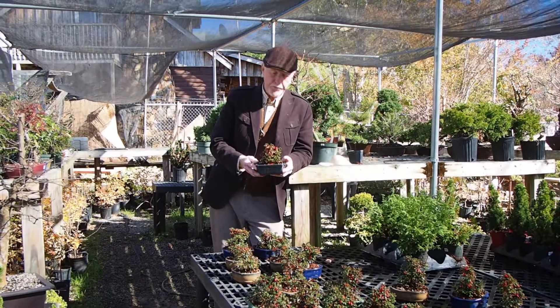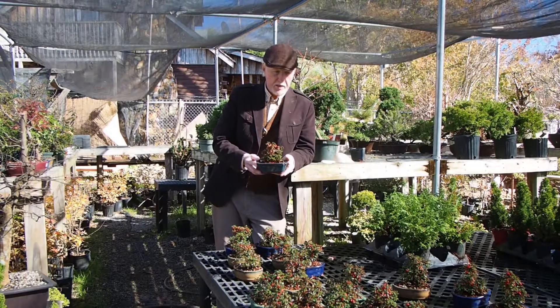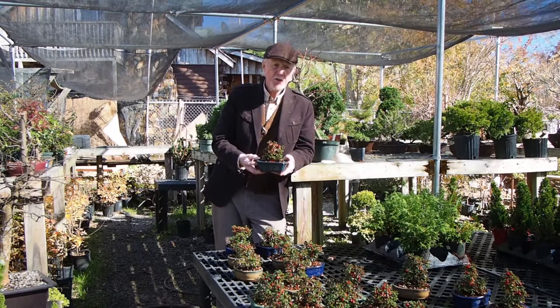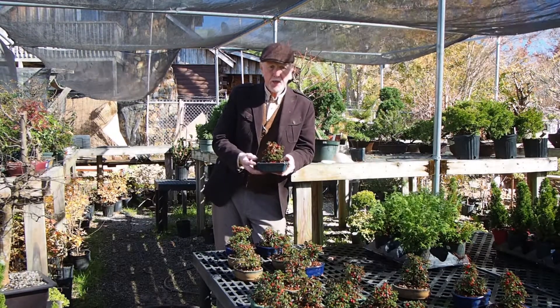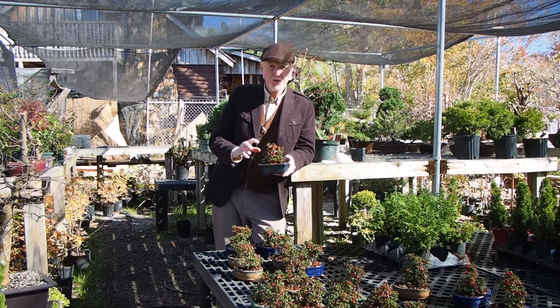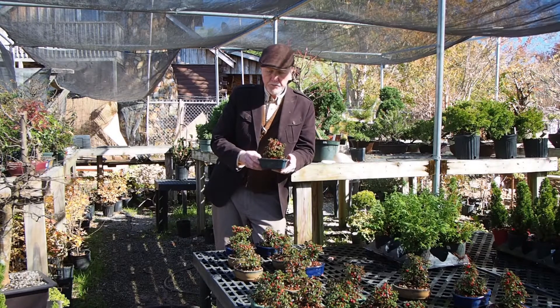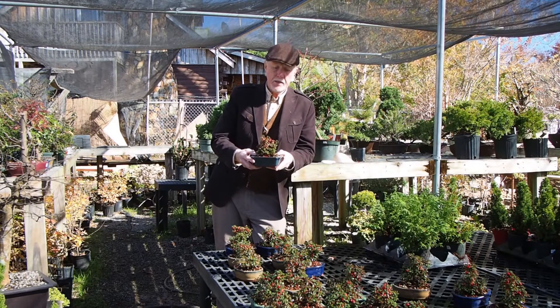These are cotoneaster — a favorite for the last several years. Fortunately, they do their blooming early, so the berries form. And by this time of year they're showing a beautiful red color. They're just easy care — I love them.